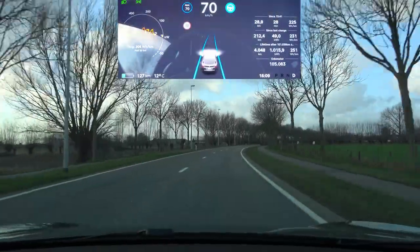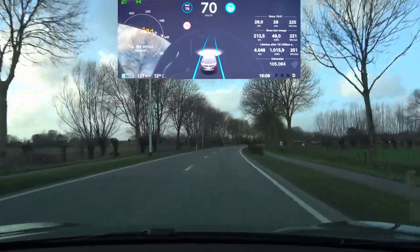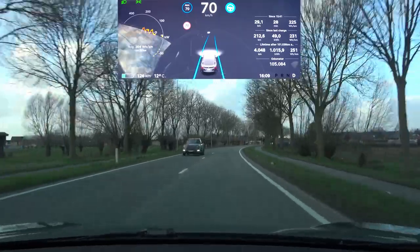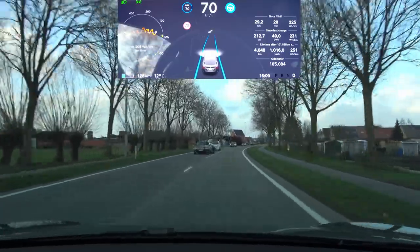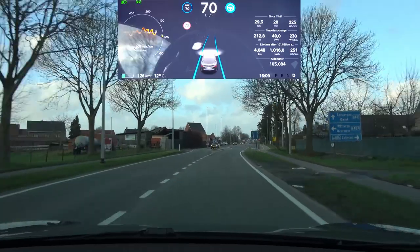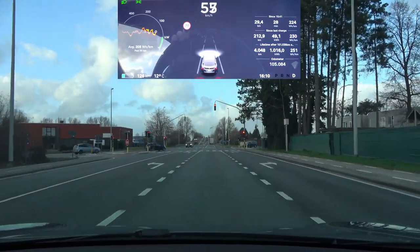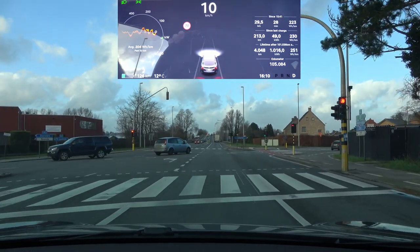Coming up on the lane shift section, hoping for a green light at the traffic lights ahead. It's still green — let's hope it stays that way. It turns orange so we'll power through. Since I'm first in line and there's no oncoming car from the left, I should be fine.